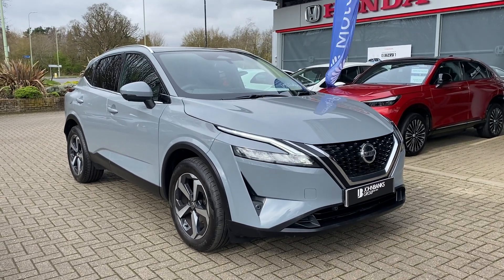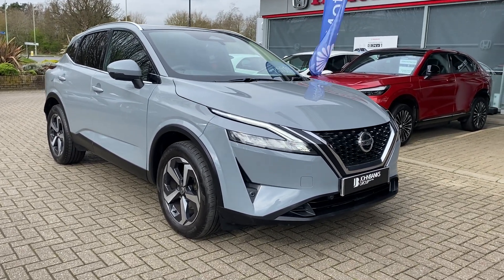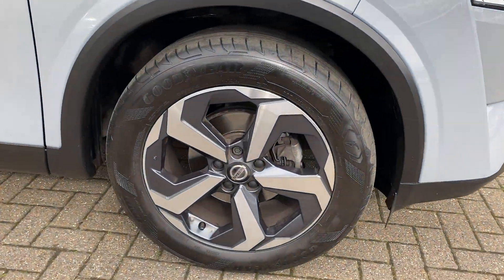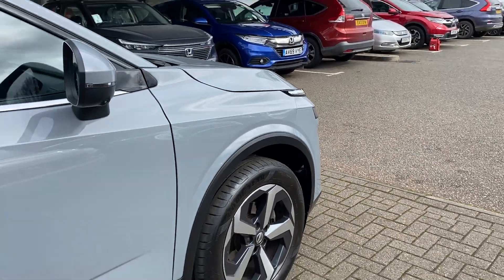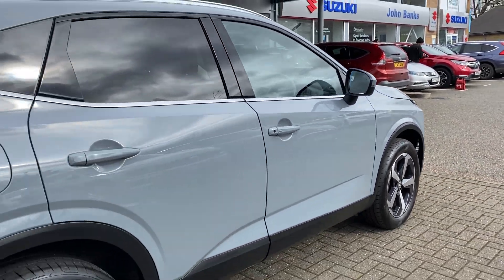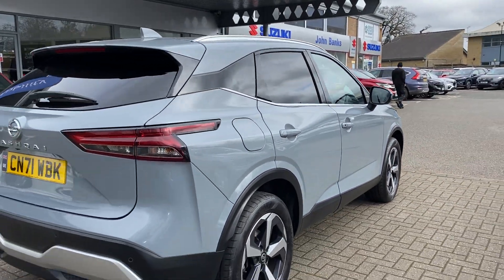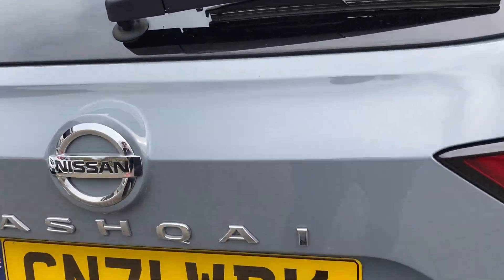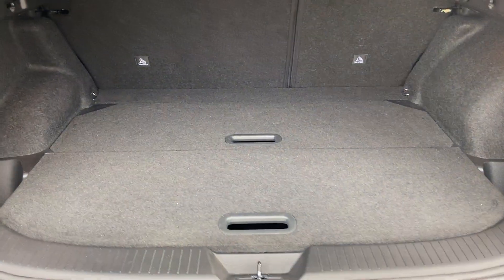Ollie here at John Banks Honda and Bury St Edmunds with our used Nissan Qashqai. This vehicle has only had one previous owner, has a rear view camera and parking sensors as well as blind spot monitoring. Large spacious boot with under storage.